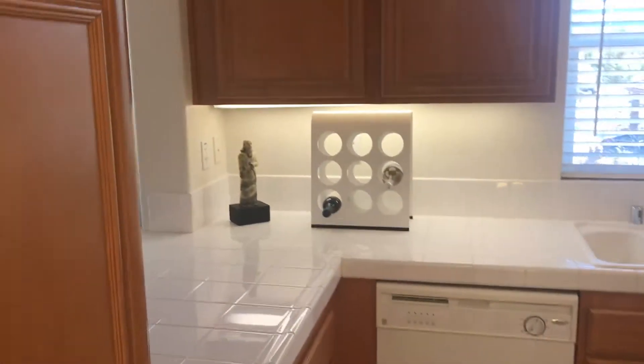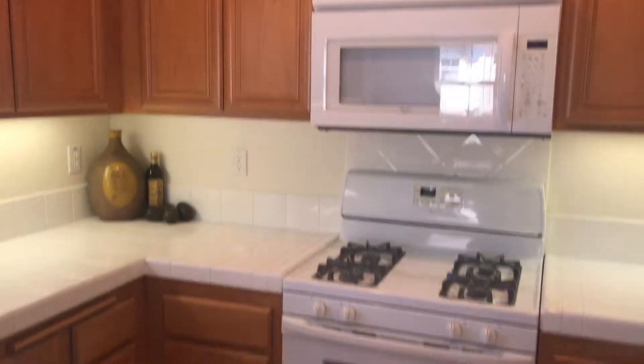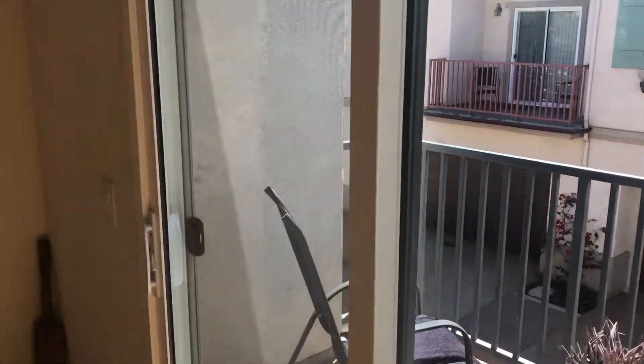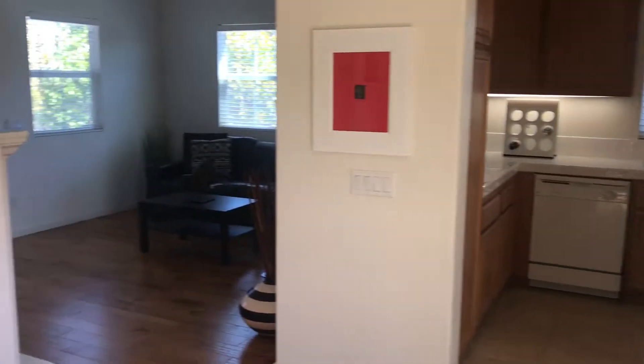This is a very spacious kitchen with an abundance of really nice cabinetry and also offers a tile floor. There's a wonderful balcony coming off the dining room. This is the laundry room.